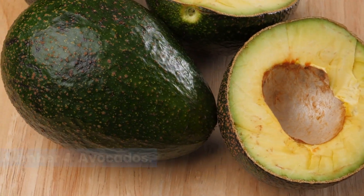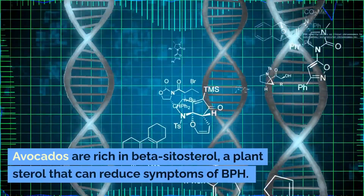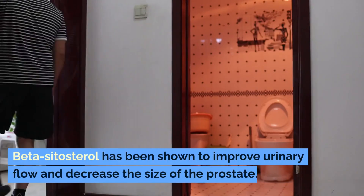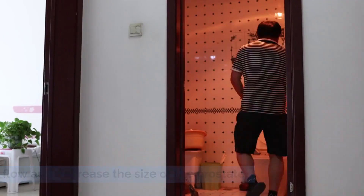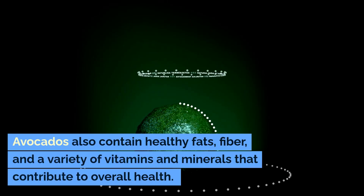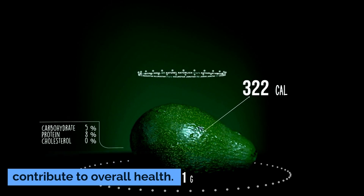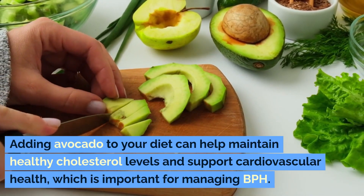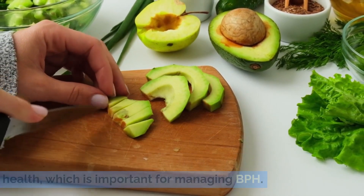Number four: avocados. Avocados are rich in beta-sitosterol, a plant sterol that can reduce symptoms of BPH. Beta-sitosterol has been shown to improve urinary flow and decrease the size of the prostate. Avocados also contain healthy fats, fiber, and a variety of vitamins and minerals that contribute to overall health. Adding avocado to your diet can help maintain healthy cholesterol levels and support cardiovascular health, which is important for managing BPH.